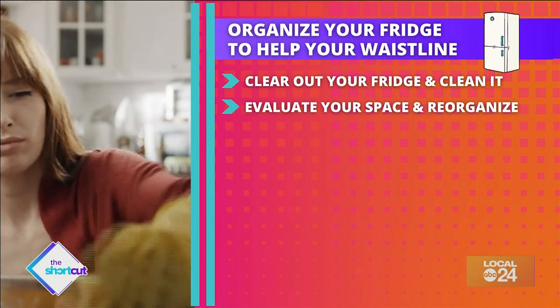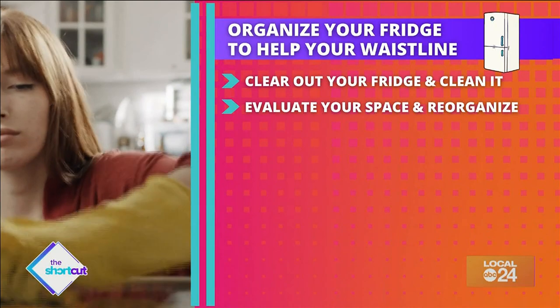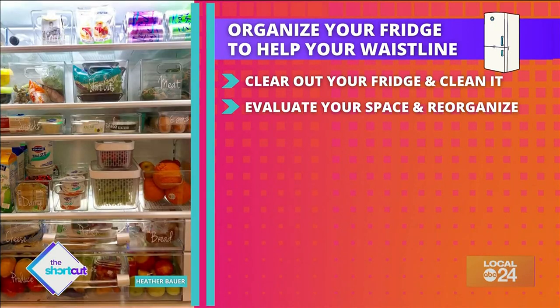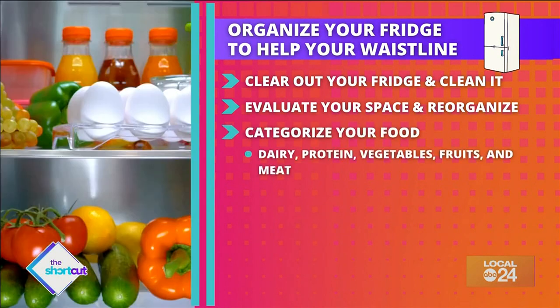Tip two: evaluate your space and reorganize. Measure the length and width of the inside of your refrigerator. This will come in handy when you need to buy the right size containers and bins to store your food in. Also, don't think your shelves are permanently set in place — instead, think of them as moving targets.